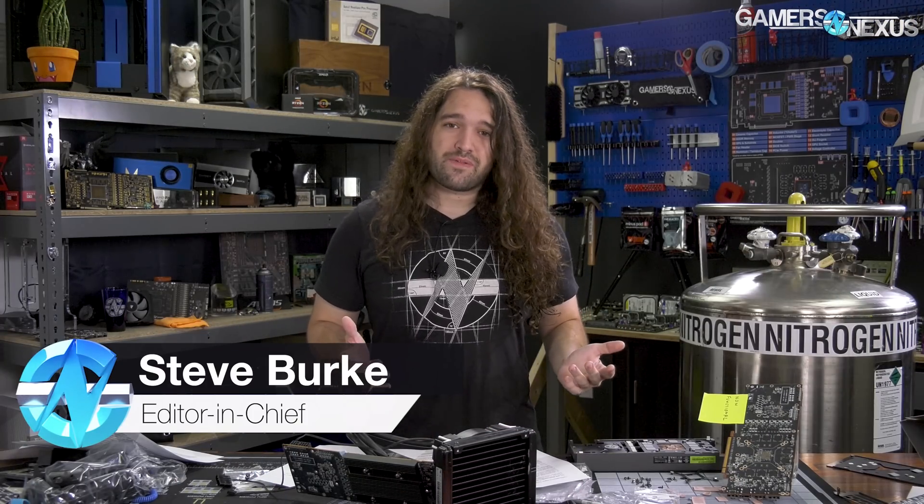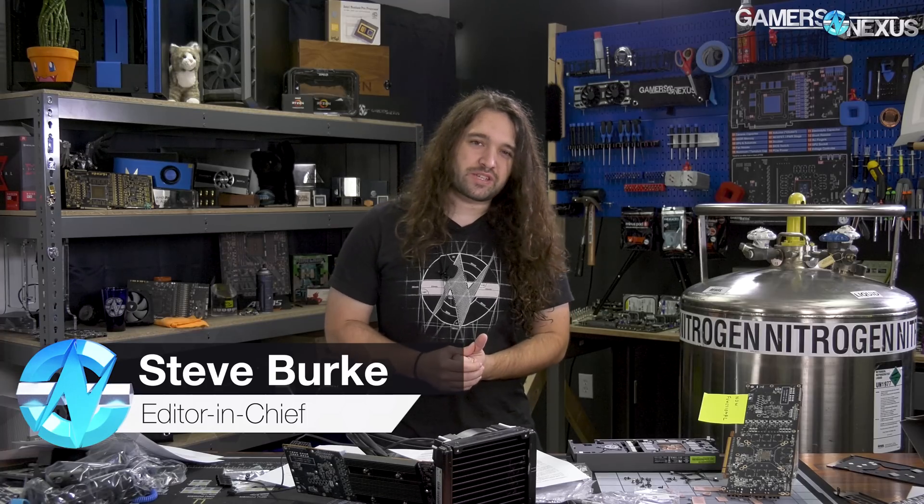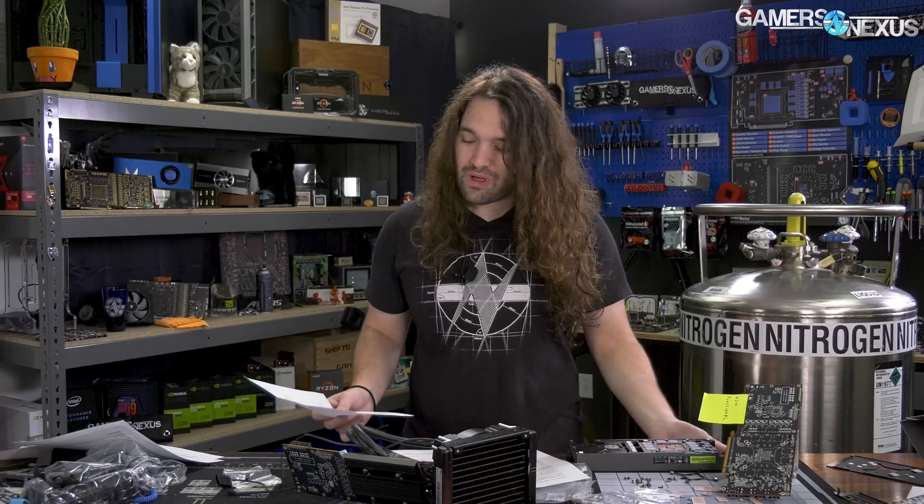Hey everyone, welcome back to another Hardware News Recap for the week. We are about to head out for LTX, the Linus Tech Expo, which will have more or less every tech YouTube creator in the space, so we'll have a lot of cool videos with those guys. Roman Derbauer will be there, so we'll do some videos with him as well.